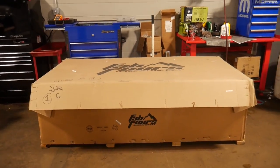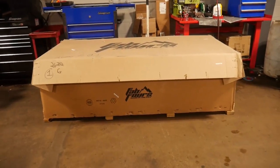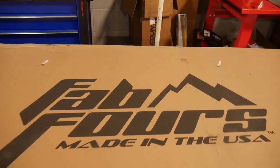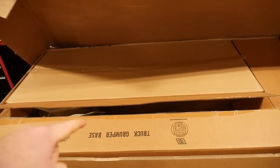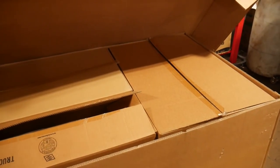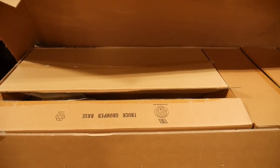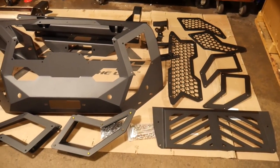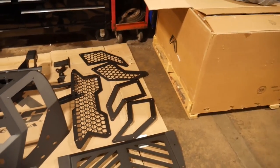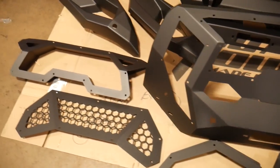Let's get inside and check out what we got from Fab Fours. When you get one of these Fab Fours grumpers, this is the package that's going to be coming into your shop — big and heavy. You better have a forklift to get this thing off the truck. Inside, there are four total boxes with the base bumper, a couple of fitted parts, hardware, grill inserts, side wings, and everything else.